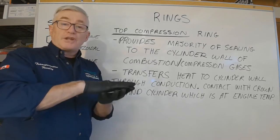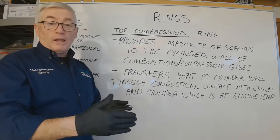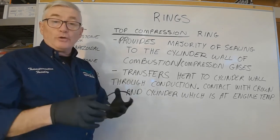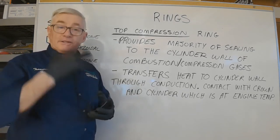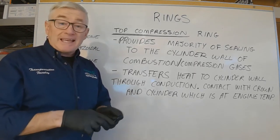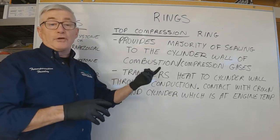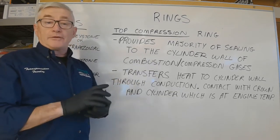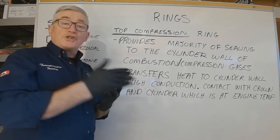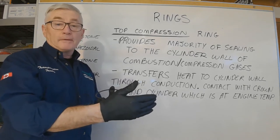The ring is also in contact with the cylinder wall, which is considerably cooler. Even on a hot engine at 195-200 degrees, that is still considerably cooler than the combustion occurring above the top of that cylinder every time the piston fires. So through conduction, we are shedding a large part of that heat to the cylinder wall.